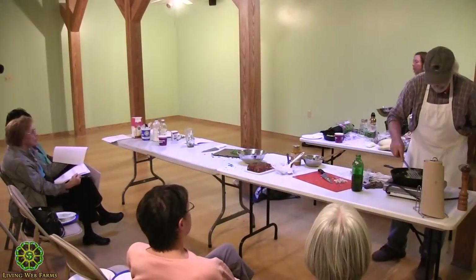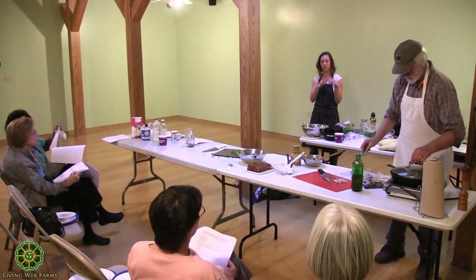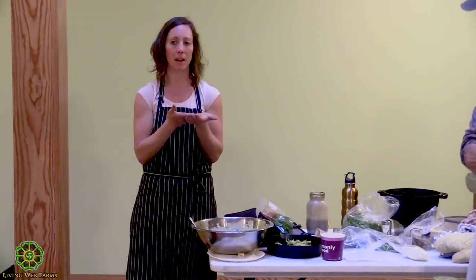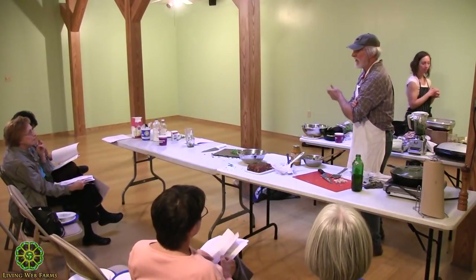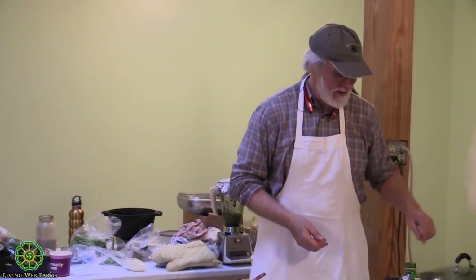For some soups like borscht, I like to only puree some of it — I want it creamy but also want the textures of the borscht vegetables. With stinging nettle I like to puree the whole thing — I love the flavor but the texture I could do without, so I like to puree that one.